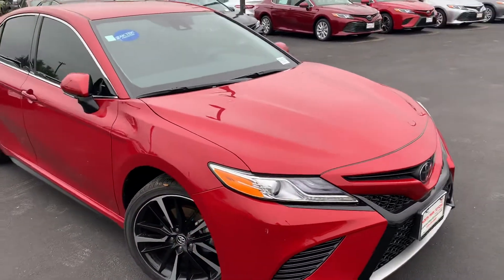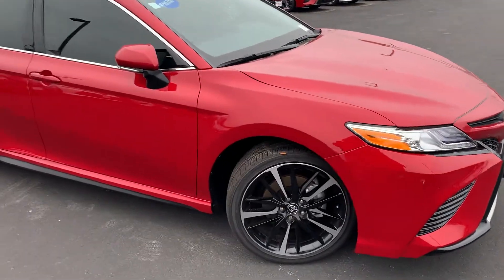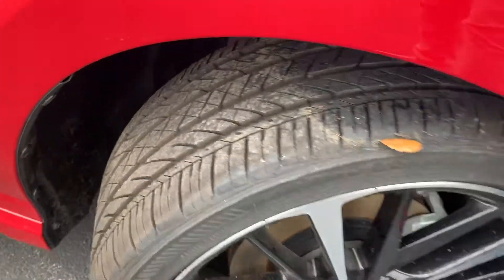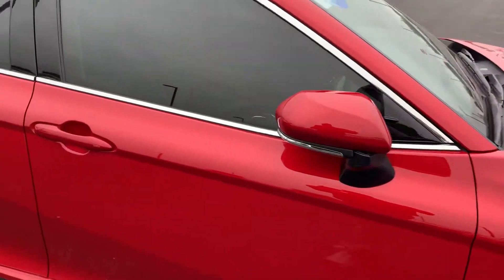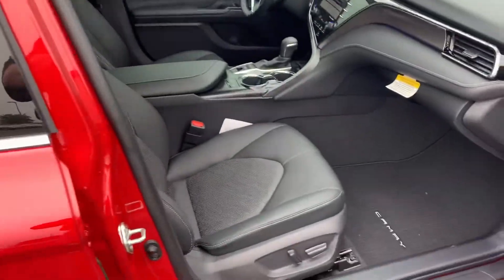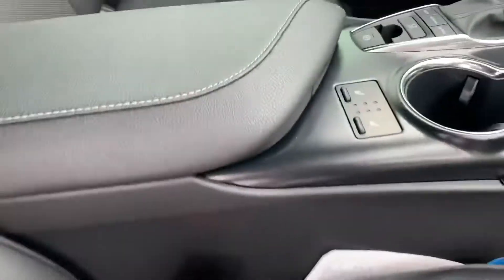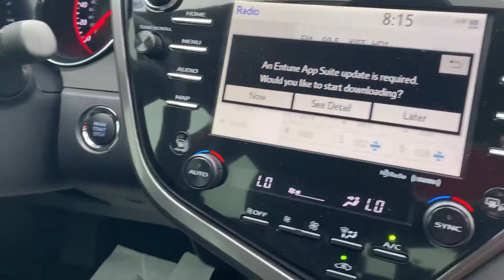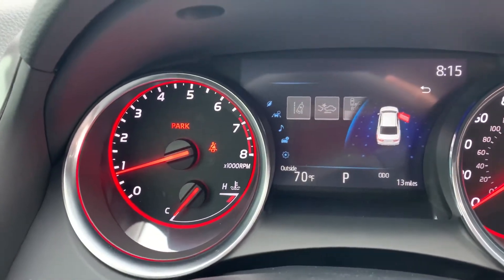Just wanted to kind of go around the vehicle and see what you think. Check out the interior — dual power seats, heated seats, Apple CarPlay. This particular one has 13 miles.